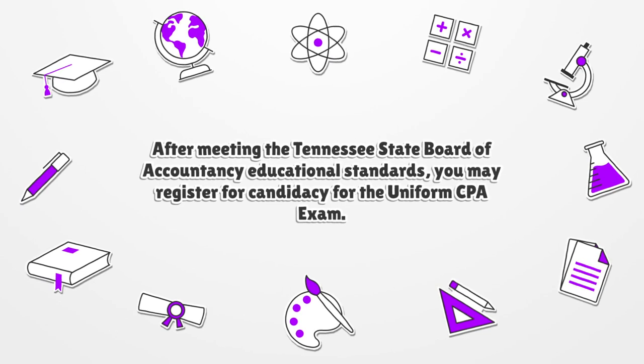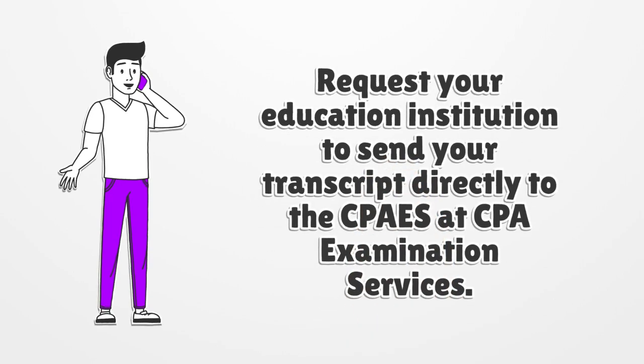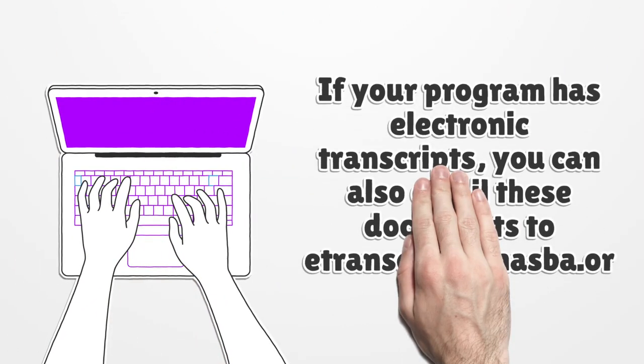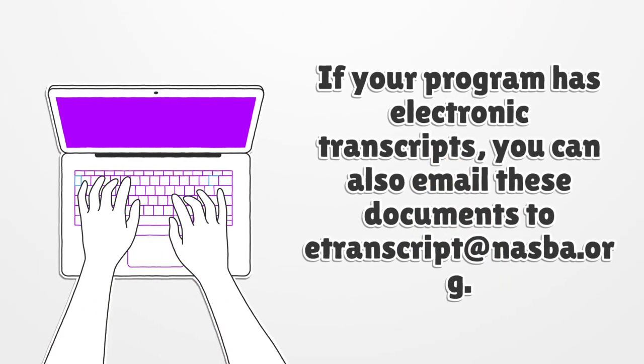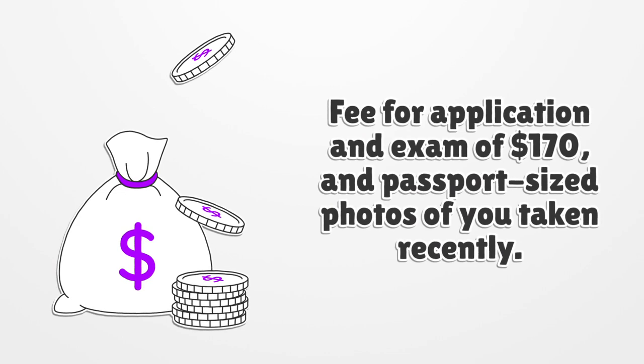After meeting the Tennessee State Board of Accountancy educational standards, you may register for candidacy for the Uniform CPA Exam. Request your education institution to send your transcript directly to CPAES at CPA Examination Services. If your program has electronic transcripts, you can also email documents to transcript@nasba.org. The fee for application and exam is $170, and you will need passport-sized photos taken recently.